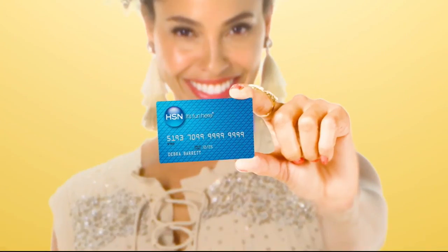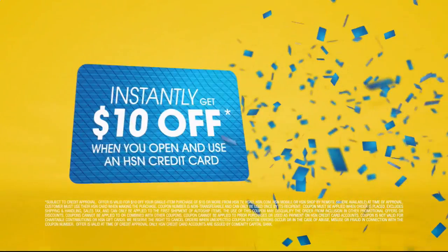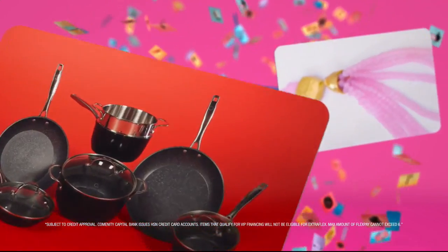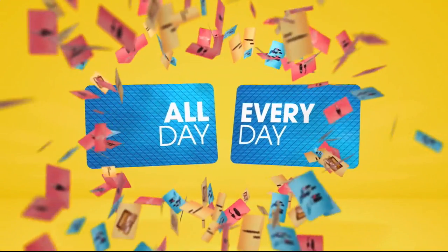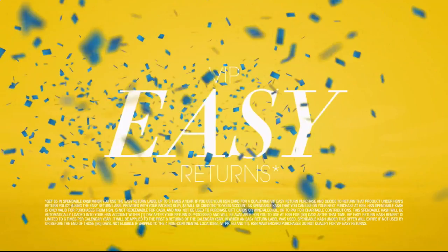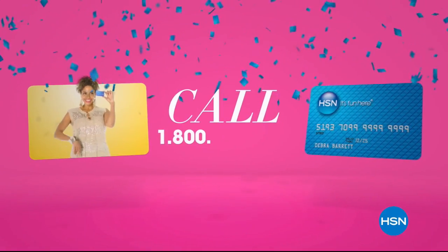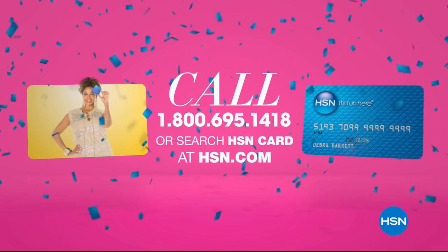When you apply for the HSN card, instantly get $10 off. It's all about you — extra flex on the things you love. When you use your HSN card, get extra flex all day, every day on all jewelry, beauty, and fashion purchases. Plus VIP financing, VIP easy returns, exclusive offers — all with no annual fee. Apply now. Call 1-800-695-1418 or search HSN card at HSN.com.